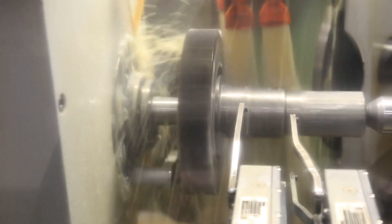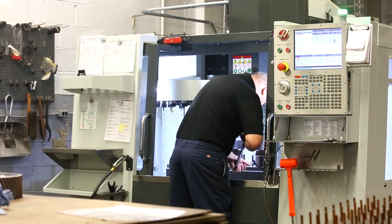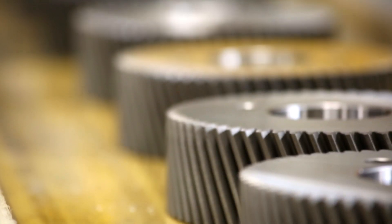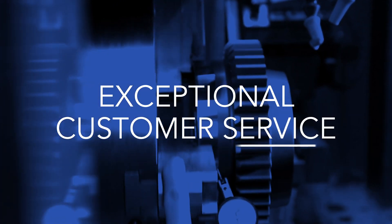Heat treating, surface ID and OD grinding, gear grinding, inspection, and more. Our team engineers every product from inspiration to realization, backed by a problem-solving approach and exceptional customer service.